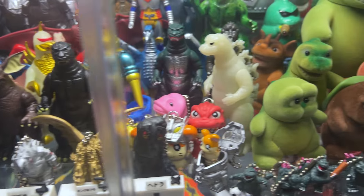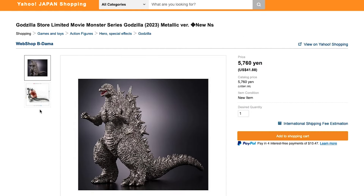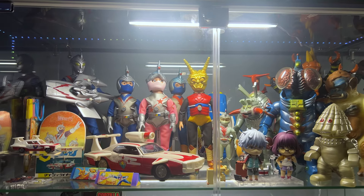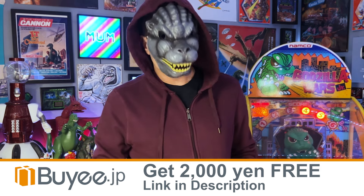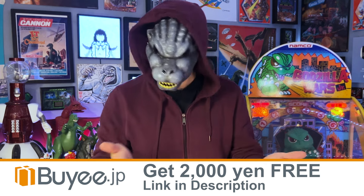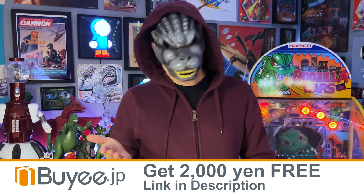A lot of it I was able to obtain through Bayi, today's sponsor. If you go to bayi.jp, you can shop around Japanese websites, stores, and auctions, and use their interface to buy and bid on things you like. You can shop Japan from home and get these rarities and treasures. Sign up with a Bayi account using the link in my description, and you'll get 2,000 yen of free money to begin your shopping. If you're a collector, you're crazy not to sign up. Join bayi.jp and start looking around — you'll be amazed at what you find.